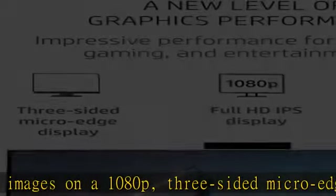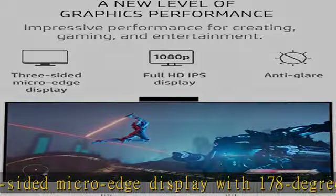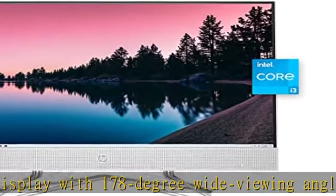3. 4K ready. Smoothly stream 4K content and play your favorite games with Intel UHD graphics.